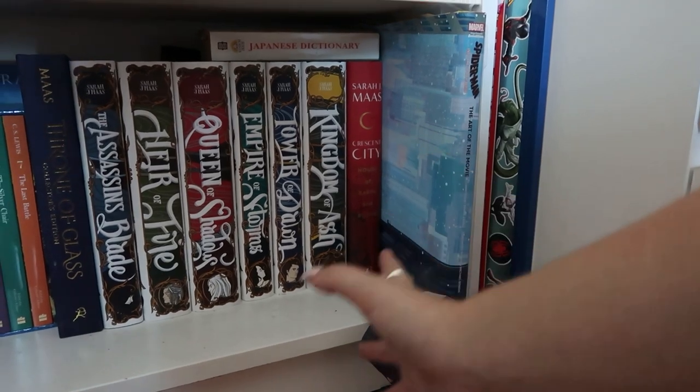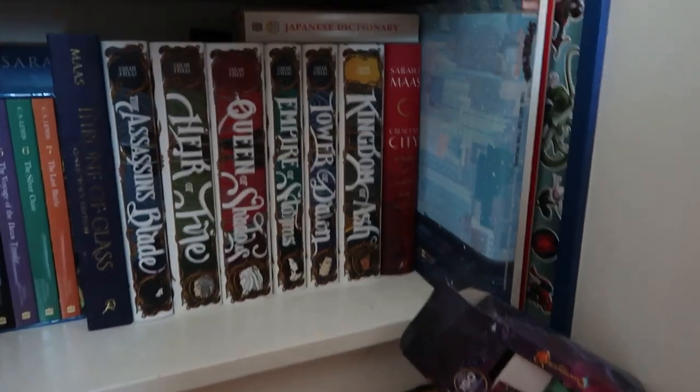And yeah, that's it for the tour! She is organized — hopefully she stays that way. I'm in the middle of deep cleaning my whole room so I'm going to try and keep it this neat. I hope you enjoyed this video — see you on my next one, bye!